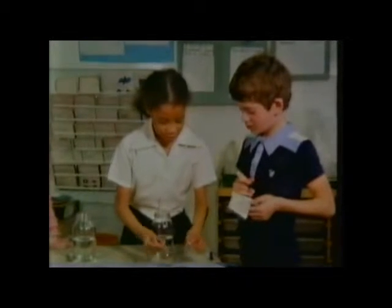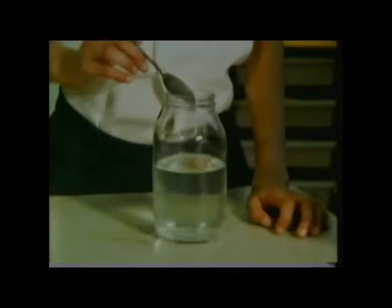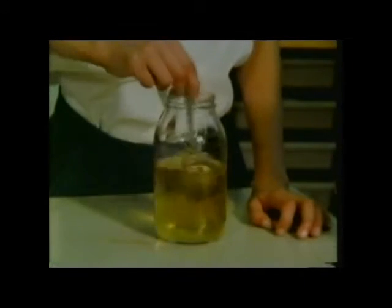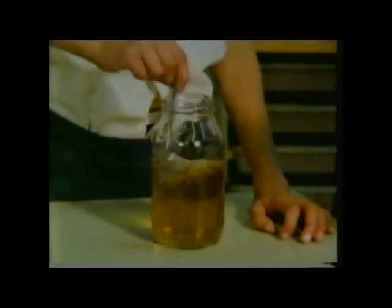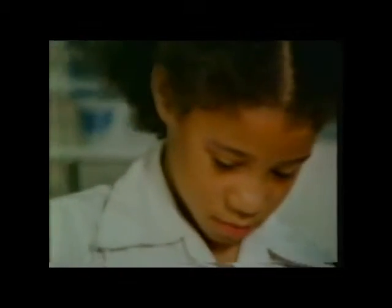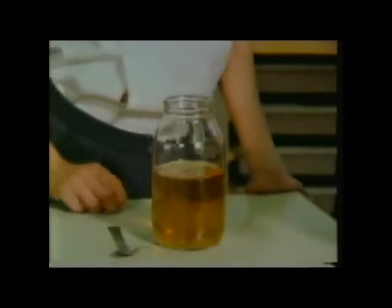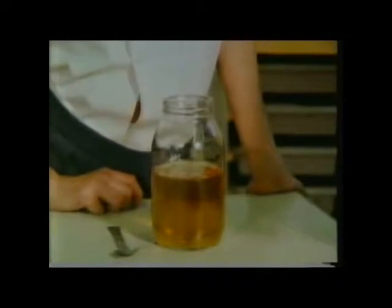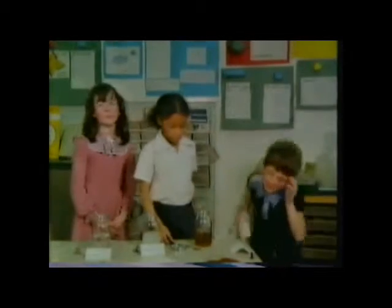I'm putting some coffee on a spoon. Next, they tested instant coffee. It's changed different colours. Some's still floating and some's going to the bottom. After waiting a minute, they were certain. I think it's dissolved.